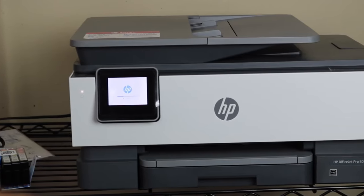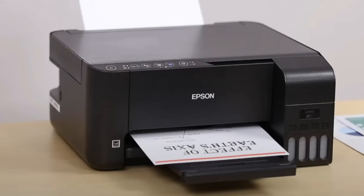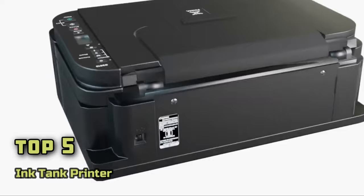Welcome to our comprehensive guide on the most outstanding ink tank printers available today. In a world teeming with choices, making an informed decision can be overwhelming. However, we've streamlined the process for you, identifying the top 5 contenders that perfectly blend efficiency, quality, and cost-effectiveness.